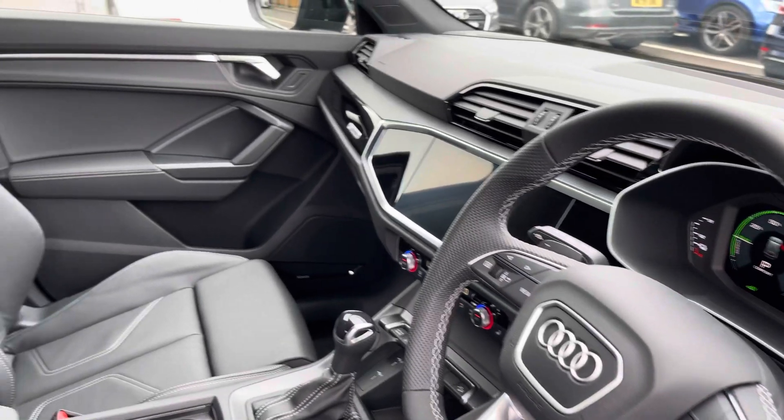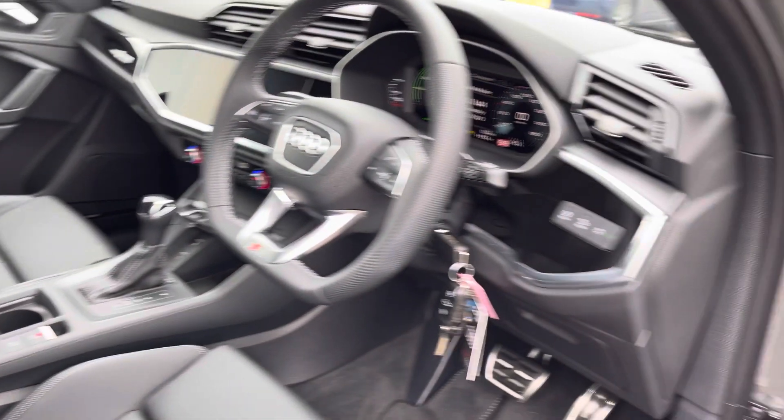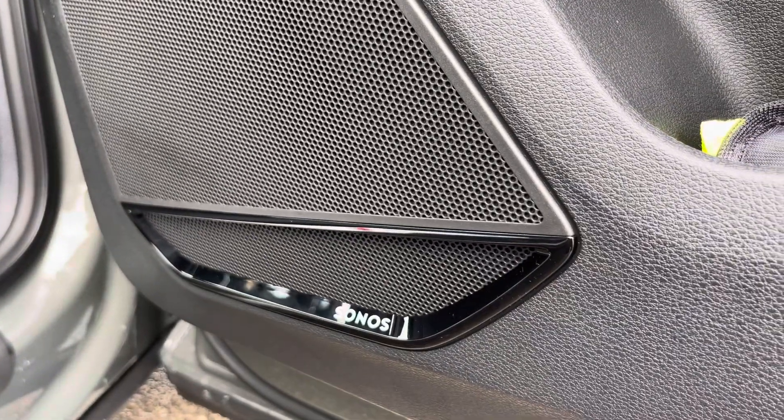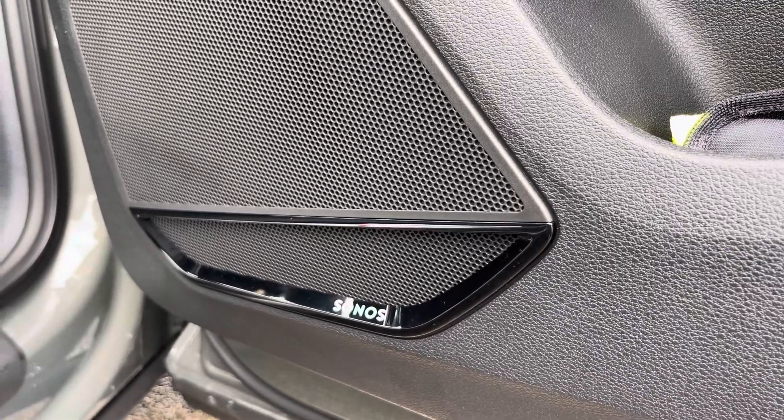You'll have the multi-function steering wheel, along with S-embossed sports seats which provide extra hold on tighter turns and bends. Moving down, we have the Sonos sound system, which comes as part of the optional comfort and sound pack and is great for listening to your favourite audio on the go.